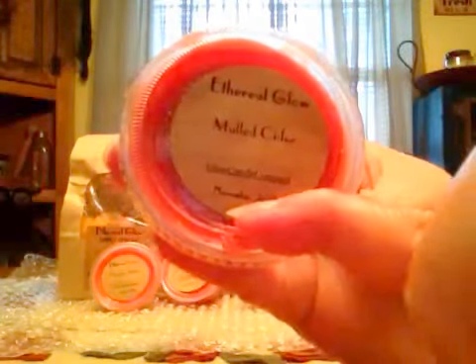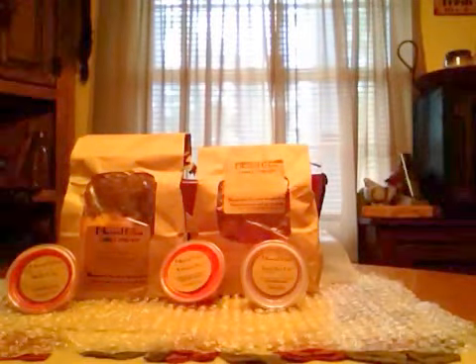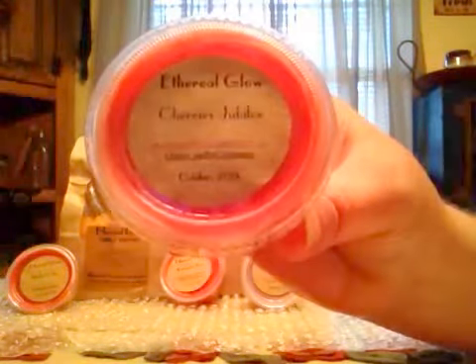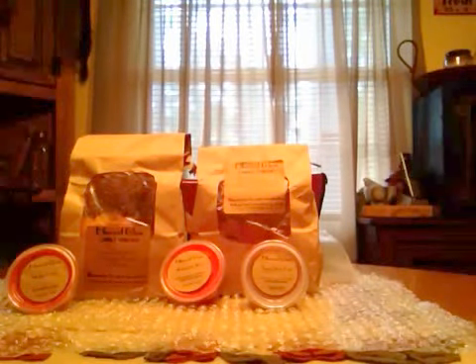She puts the date on the scent shots — this one says November 2013. That's pretty cool. I'm not sure if it's on the bags or not, but this one was poured in October. This next one is Cherries Jubilee, and I love cherry scents — I know some people don't, but I do.